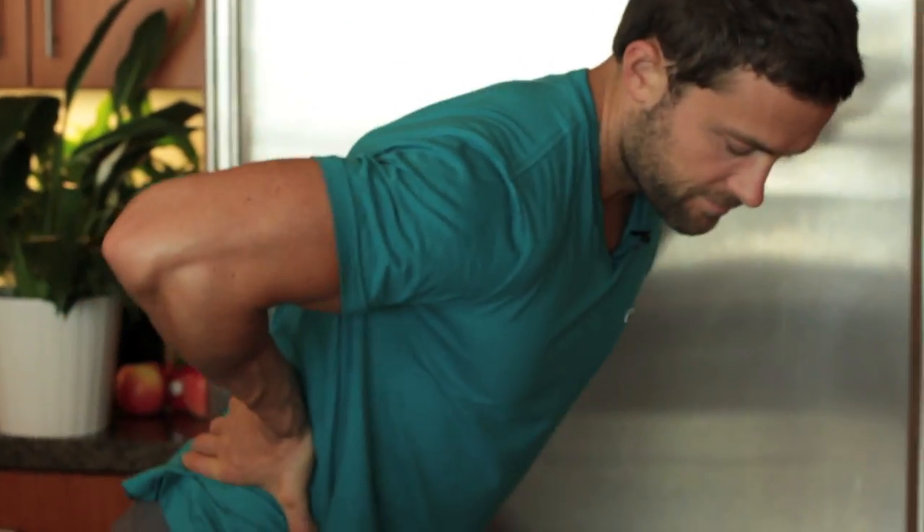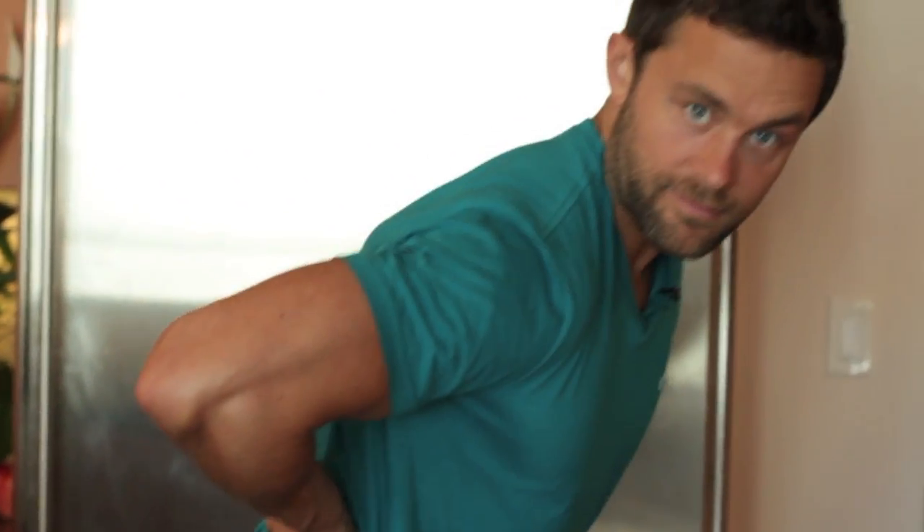31 million Americans are suffering from this — can you fill in the blank? Do you know what it is? Let me give you a hint. Lower back pain. 31 million Americans are suffering from back pain.